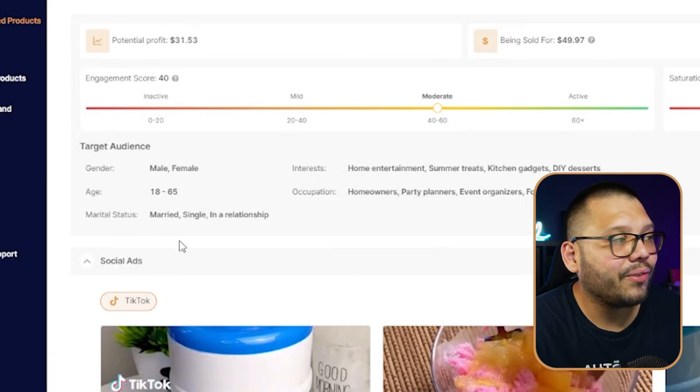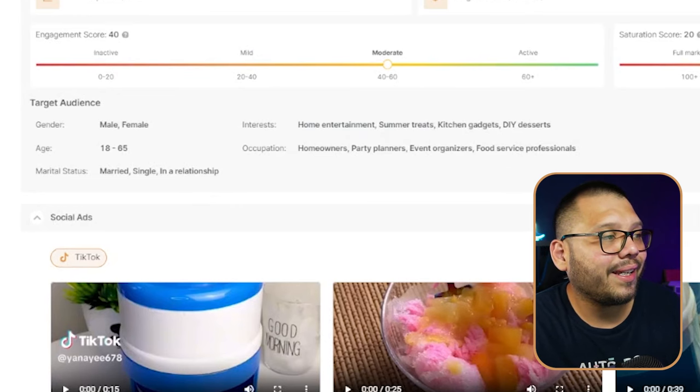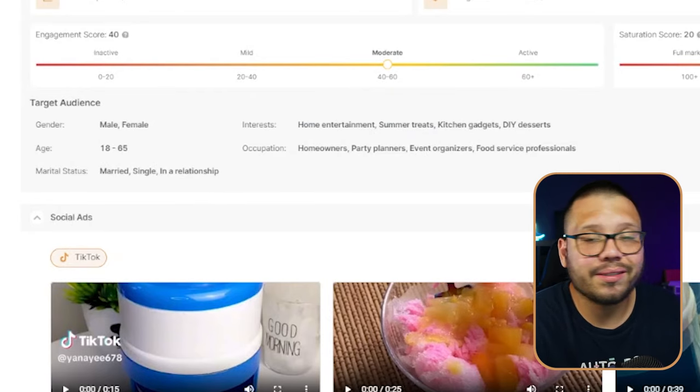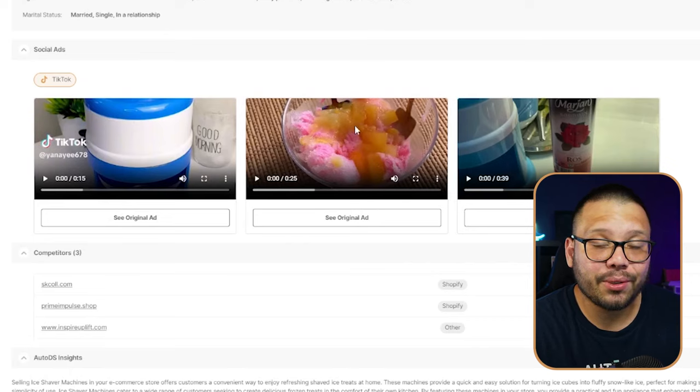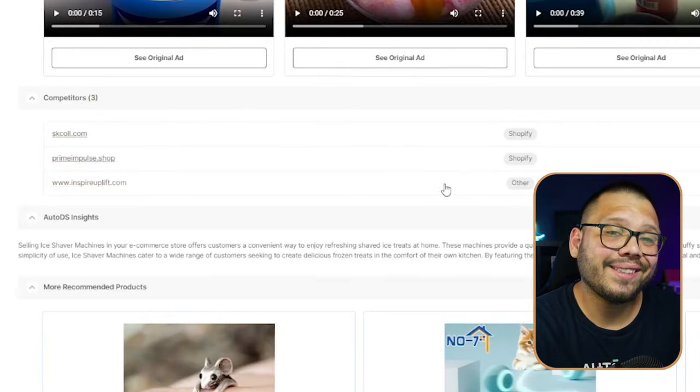If you want to run Facebook ads, you can see social ads in the platform and also get your target audience — in this case, males and females ages 18 to 65, since a product like this works across all age ranges. Kids will use it to make desserts, grandparents can make those same treats for their grandkids. Interests include home entertainment, summer treats, kitchen gadgets, and desserts. In the competitor section, you can see all the different competitors selling this same product.